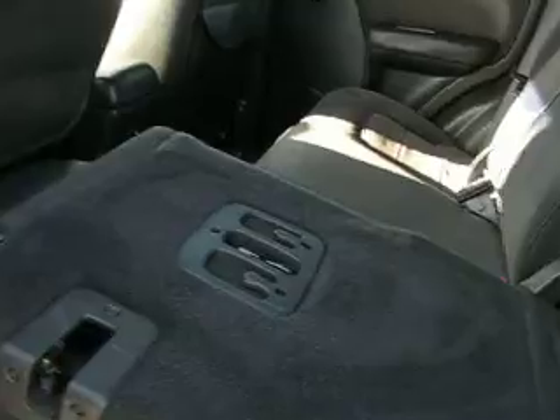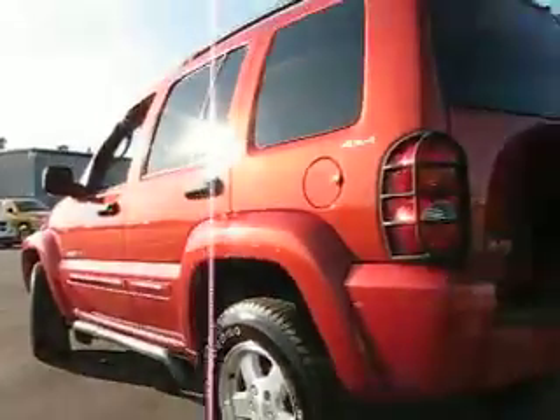Here we have the back seat folded down — it's a 35/65 split fold rear seat. All three seats have shoulder belts. When you've got the seats folded up you can access it from the back. And these are grocery bag hooks right here — you can put your bags there so your items aren't rolling around in the back.